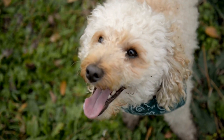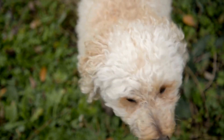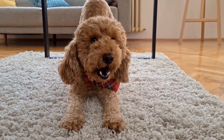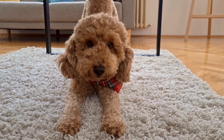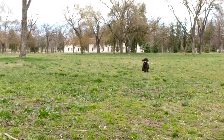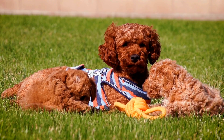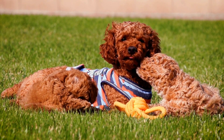A balanced diet and proper nutrition play a significant role in maintaining a poodle's dental health. Avoid feeding them excessive sugary treats or human food, as they can contribute to tooth decay and other dental problems. Opt for high-quality dog food that promotes good dental health. Some dog foods contain added ingredients that help prevent tartar buildup and promote healthy gums.